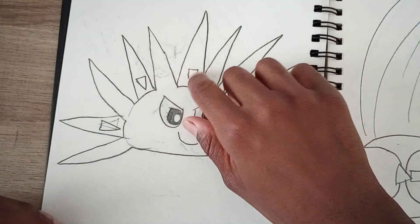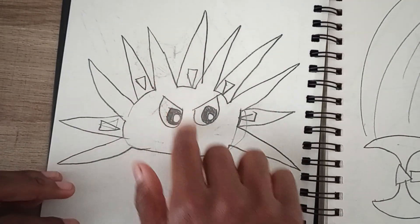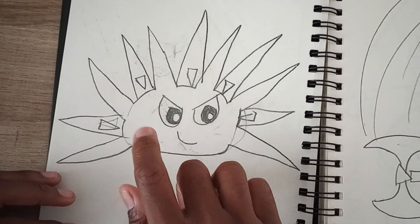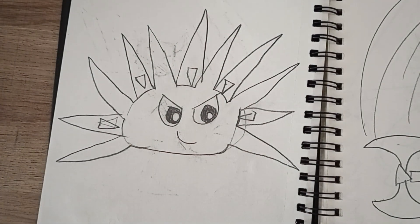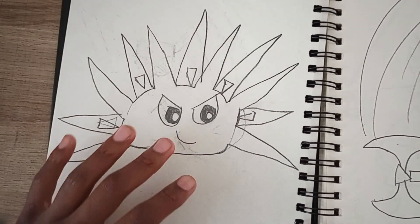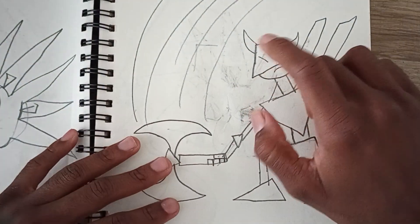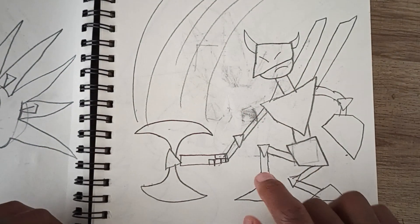Here is Mr. Blob, who I tried to draw with more detail — more eyes and stuff to make him more menacing. My Mr. Blob flipbook video is the most viewed video on my channel; it's the only one that managed to reach 1,000 views. It's very popular in the UK.